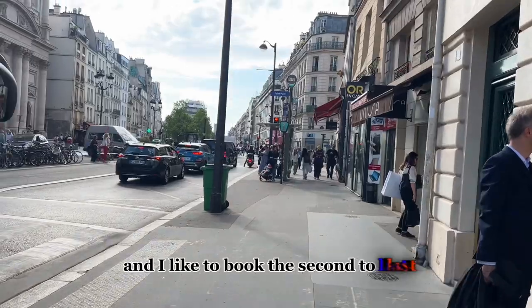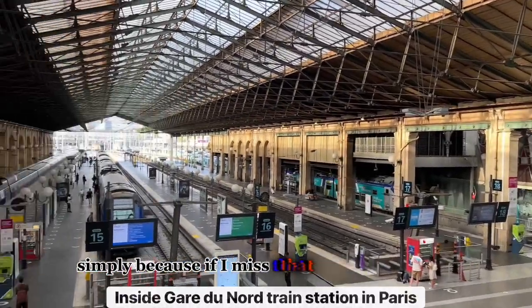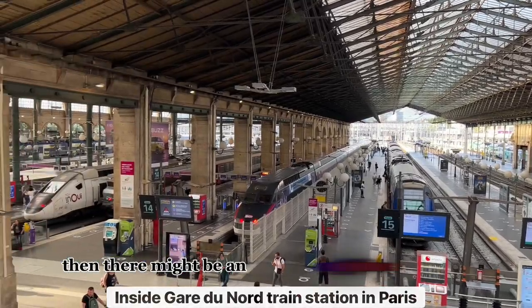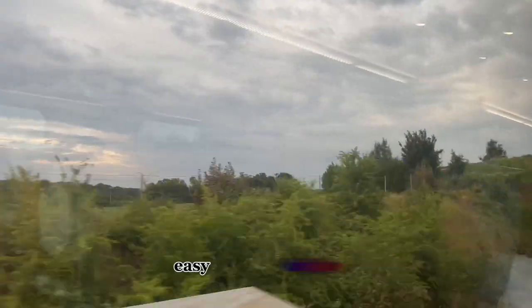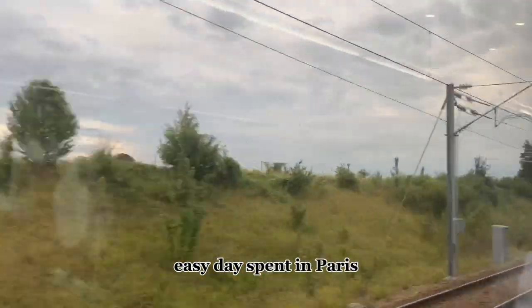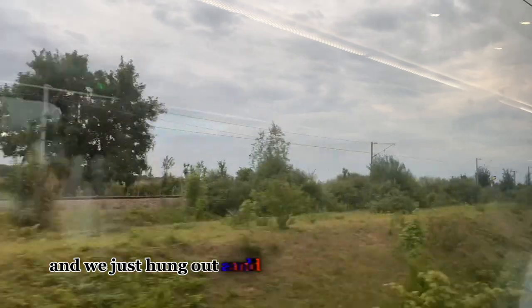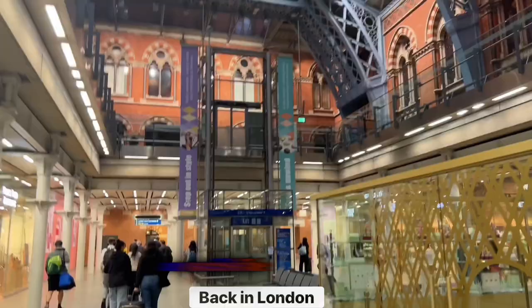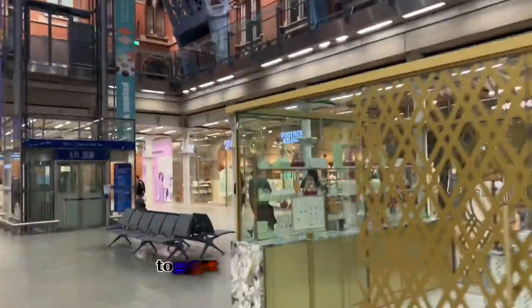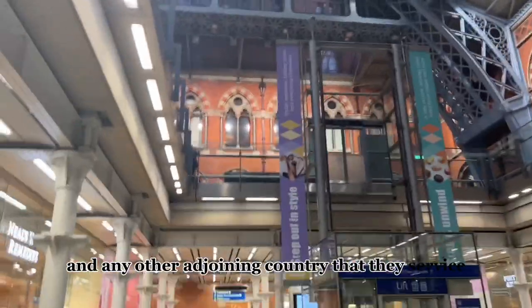I like to book the second-to-last train back to London simply because if I miss that one, there might still be an option to get on the last one. It was such a nice, easy day spent in Paris — just seven hours, hanging out and doing something super simple. You can do so much more, just plan it out. It's easily accessible with the Eurostar to get in and out of London and any other adjoining country that they service.